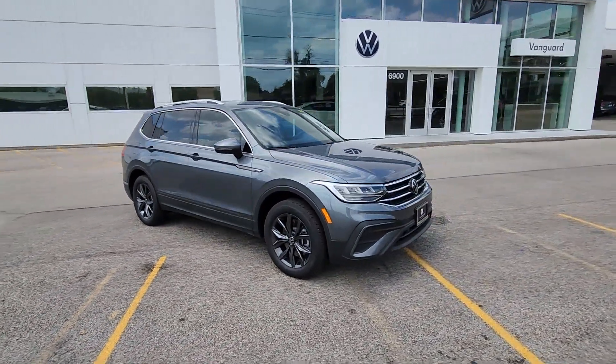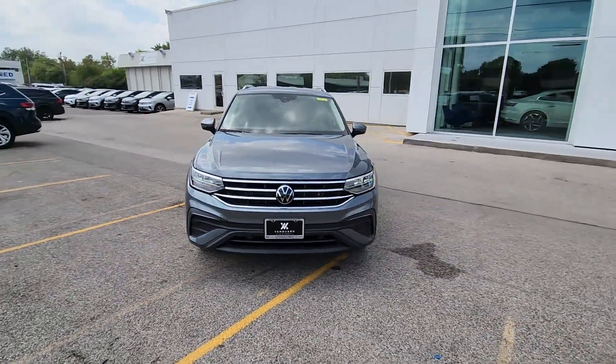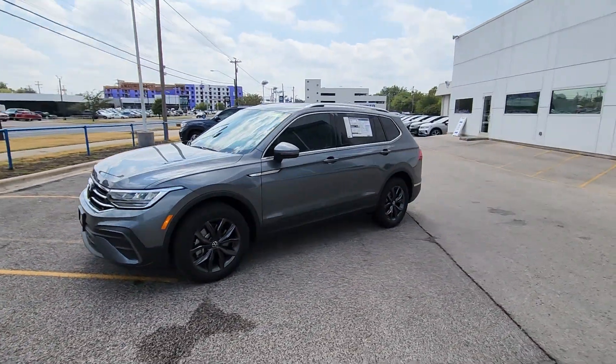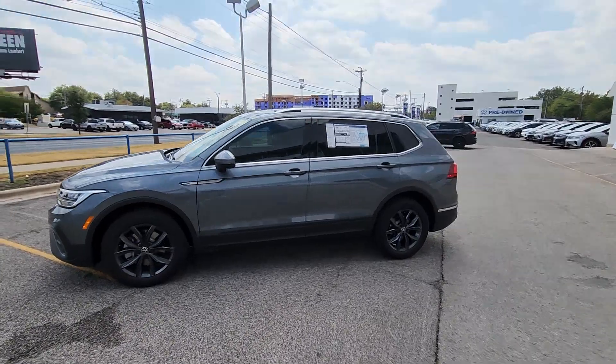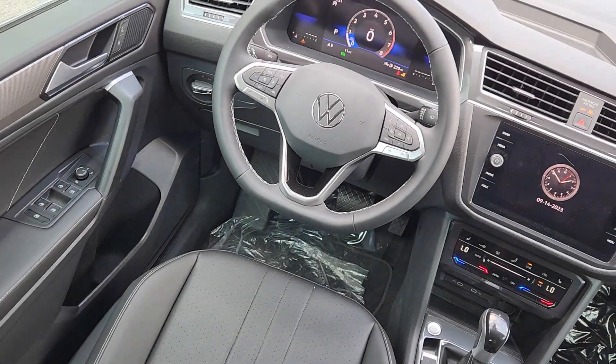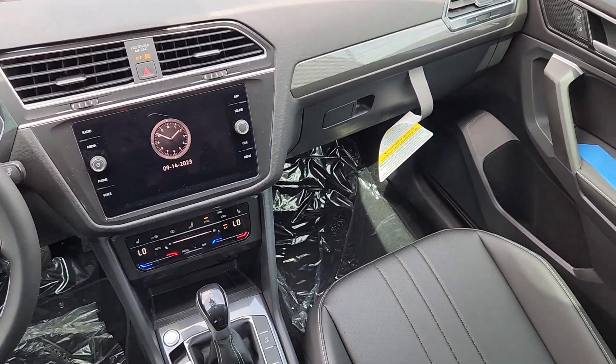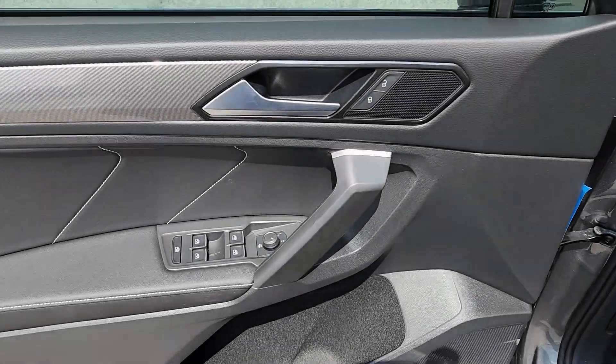The following are some of this vehicle's highlighted options: keyless entry, satellite radio, backup camera, heated mirrors, power liftgate, aluminum wheels, rear AC, power driver seat, alarm, and dual-zone AC. Don't miss the opportunity to enjoy the comfort and convenience this Tiguan has to offer.